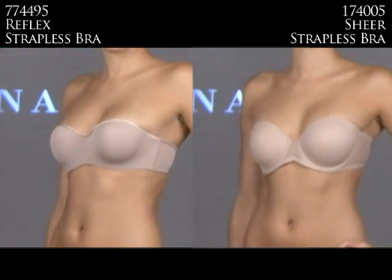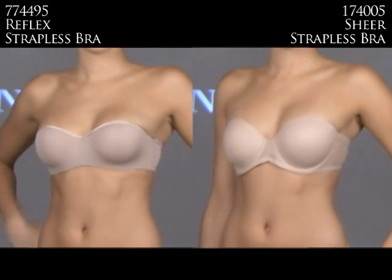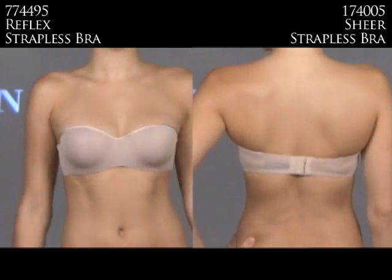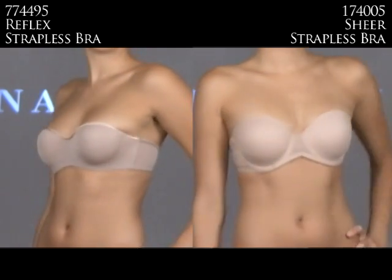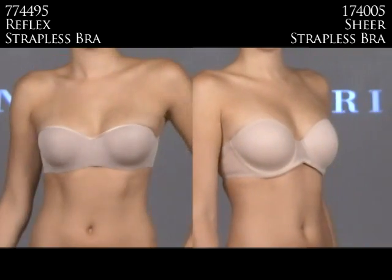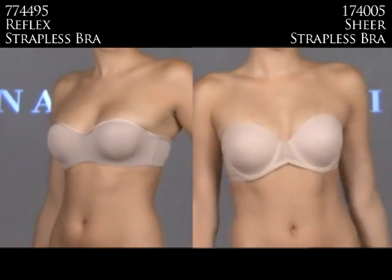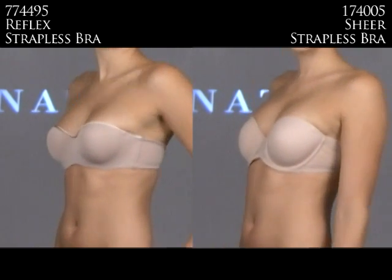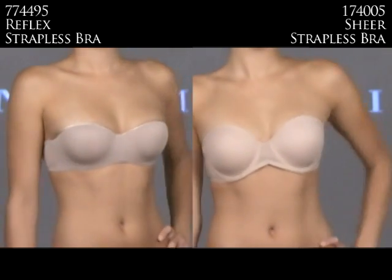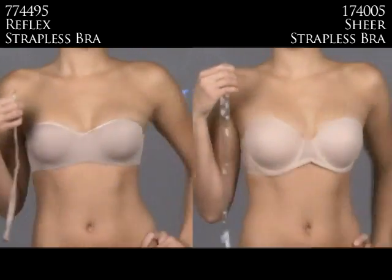No woman's bra wardrobe is complete without a strapless bra, and here are two great ones by Notori. On the left is the 774495 Reflex Strapless, and on the right is the 174005 New Sheer Strapless. The Reflex Strapless has less coverage and uses the Reflex Memory Foam Pad with an actual push-up — great for a shallower fit on top. The Sheer Strapless is fuller in the cup for a fuller figure. Both come with straps: the left has a fabric strap, and the right comes with silicone straps.